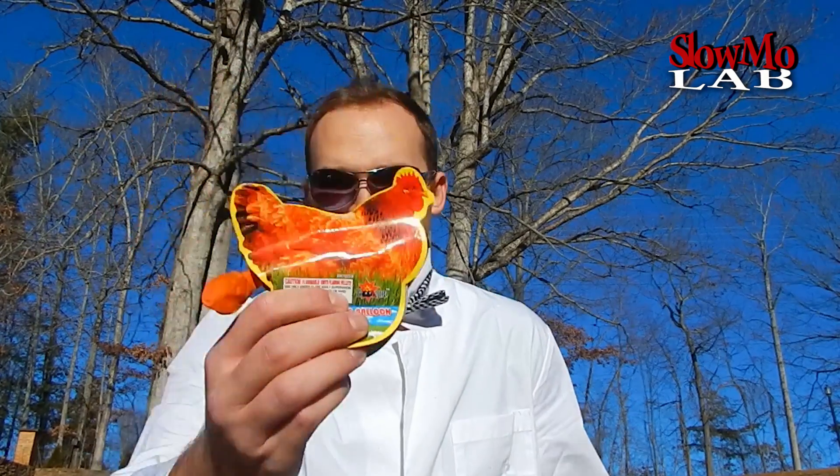That looks like that chicken had a lot of fun. So I hope you guys enjoyed it — there's the answer to the age-old question. You decide. Peace out.